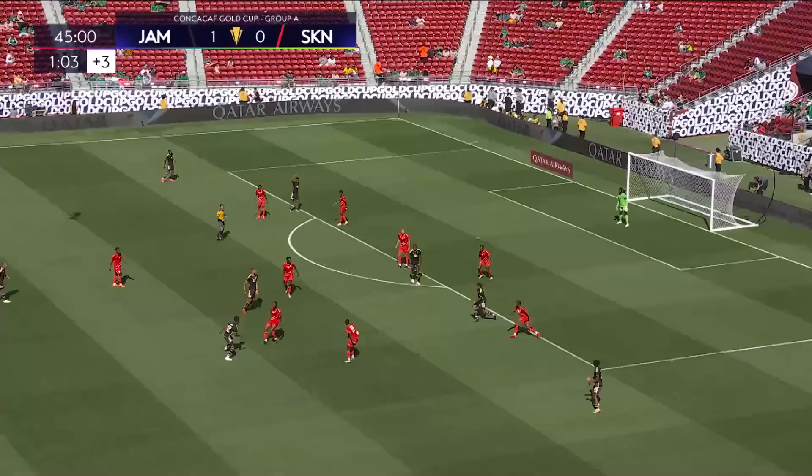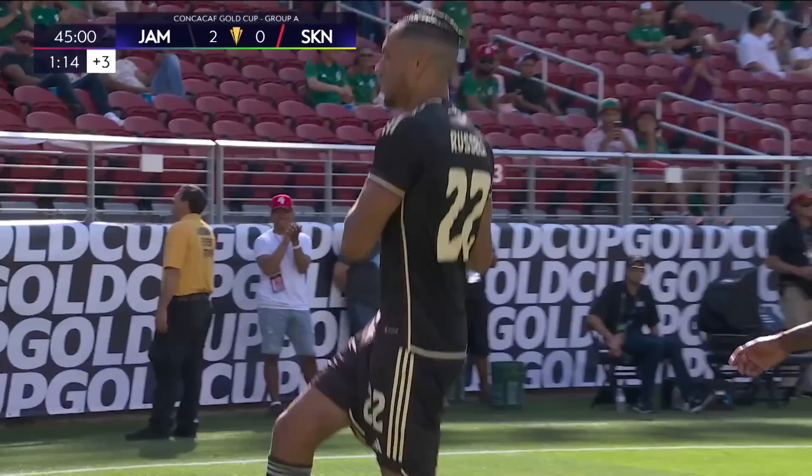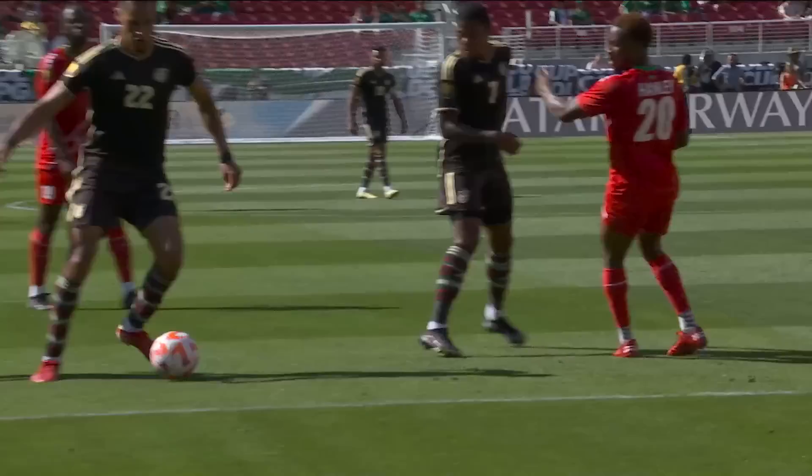Bailey. A lovely little back heel. It's Russell! It's 2-nil! Jonathan Russell scores his first international goal for Jamaica, and Jamaica are very much in charge now — they lead 2-0.